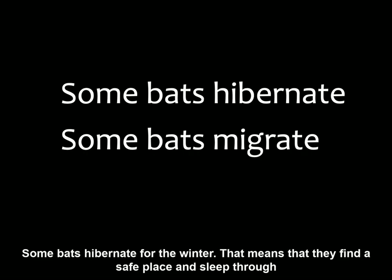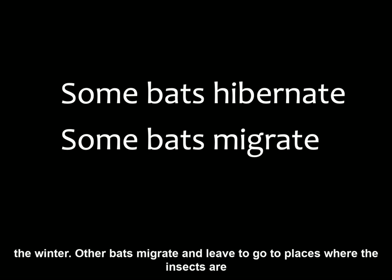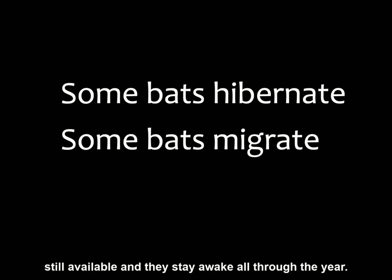Some bats hibernate for the winter — that means they find a safe place and sleep through the winter. Other bats migrate and leave to go to places where the insects are still available, and they stay awake all through the year.